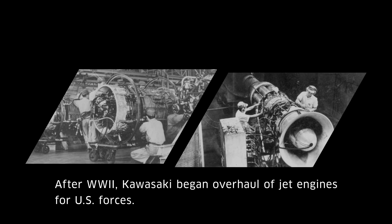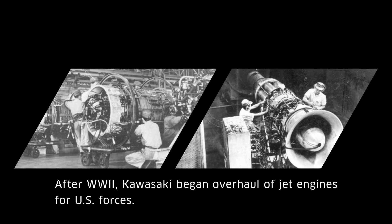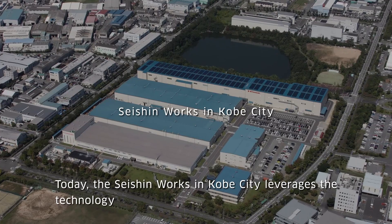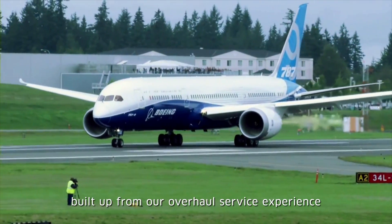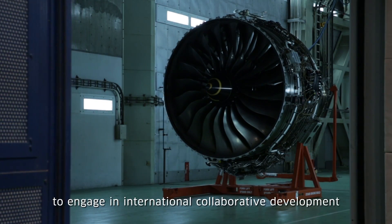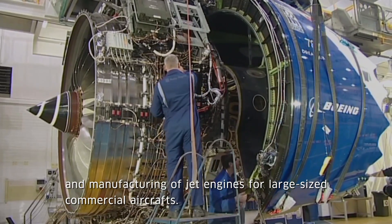After World War II, Kawasaki began overhaul of jet engines for U.S. forces. Today, the Seixin Works in Kobe City leverages the technology built up from our overhaul service experience to engage in international collaborative development and manufacturing of jet engines for large-size commercial aircrafts.